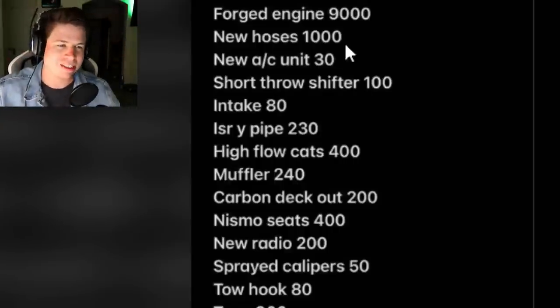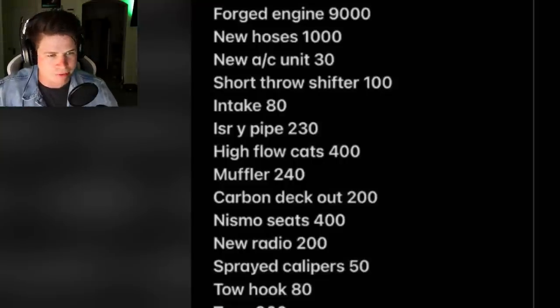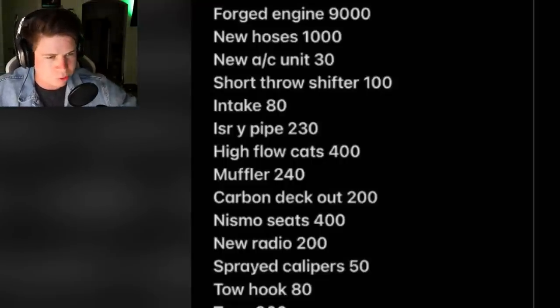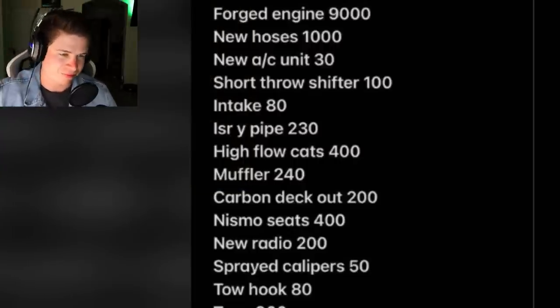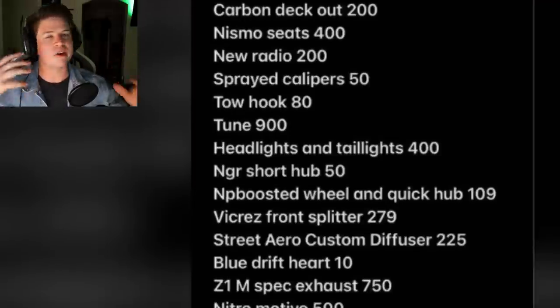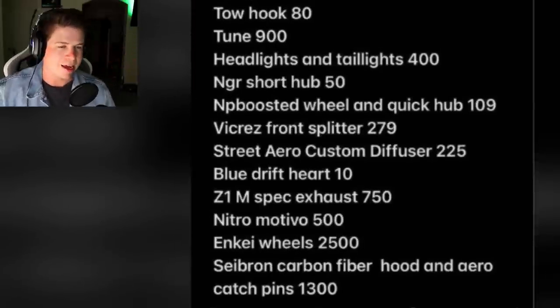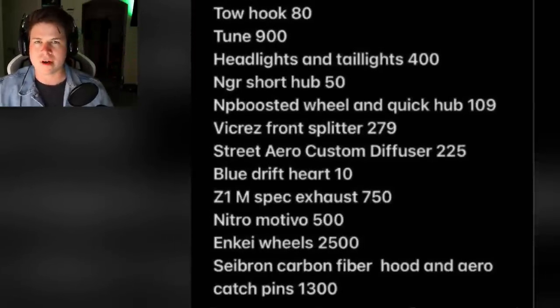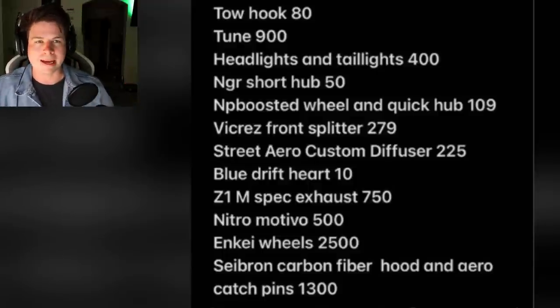Short throw shifter $100, intake $80 - that is the cheapest intake I've ever heard of. High flow cats $400, muffler $200, carbon deck out $200, Nismo seats $400, new radio $200, sprayed calipers $50, tow hook $80, tune $900, headlights and taillights $400. His prices are all over the place - I feel like he's just typing in random numbers. Headlights and taillights for $400 is cheap wish.com eBay stuff.